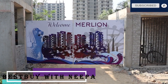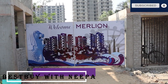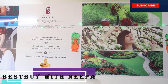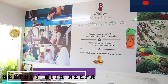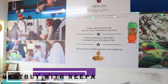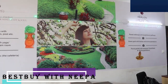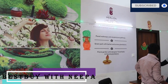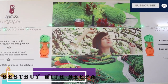Now let's look at it inside the home. The amenities here include a pool, gym, and cafeteria. The whole layout and project will be Singapore theme based — beautiful.